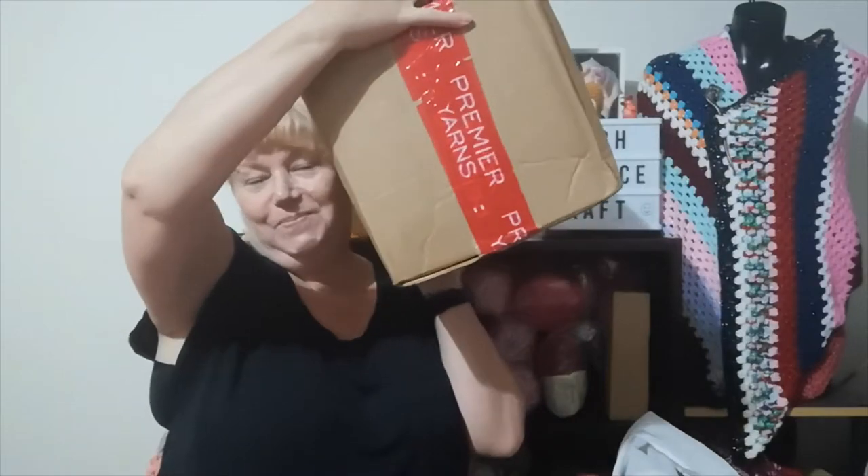Hi, Judy from Witchpiececraft, welcome to today's video. I've got happy mail to share with you — a big box of Premier yarn arrived today. Reeves picked it up from the post office for me and brought it home tonight. I was expecting a parcel from Premier Yarns; it was sent to me by Janet LaPrey, my yarny friend in the US.